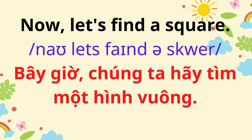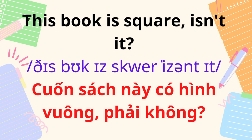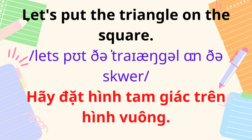Now, let's find a square. A book is square, isn't it? Let's put the triangle on the square.